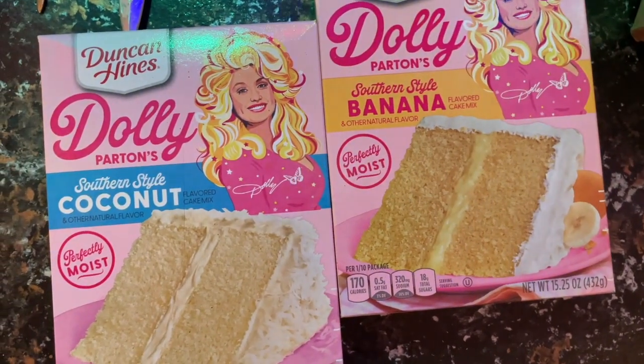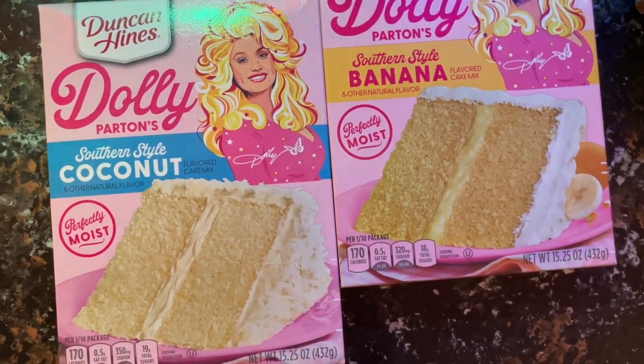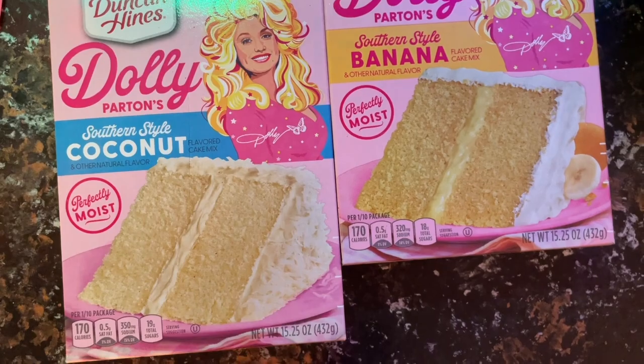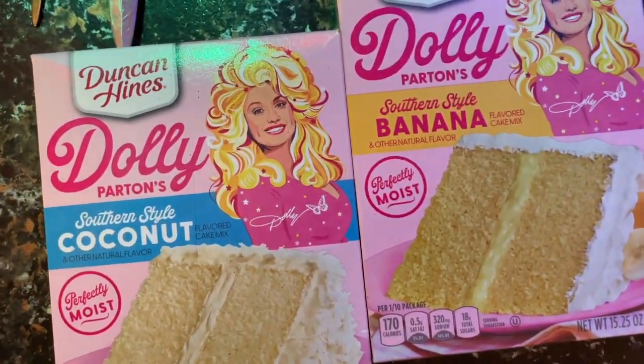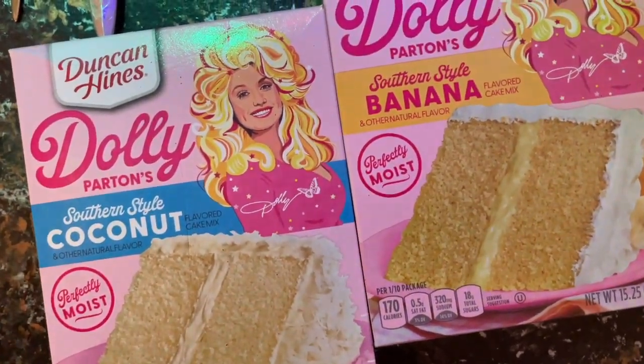We've got to go to Dollywood. Well, we did go, so I'm a little jealous, because we would definitely be season pass holders if we lived anywhere near Tennessee. But we love Tennessee — we'll go back. We loved it.